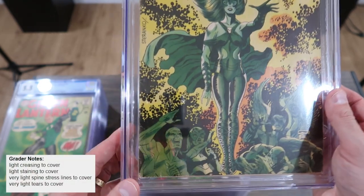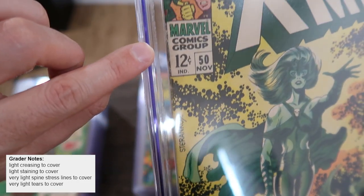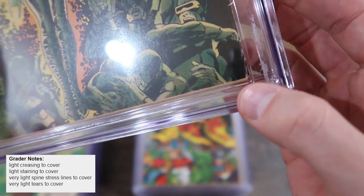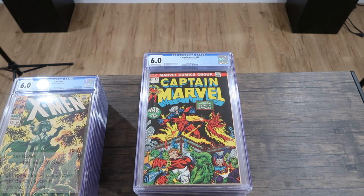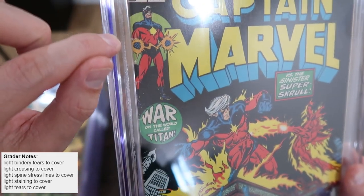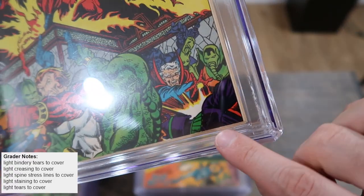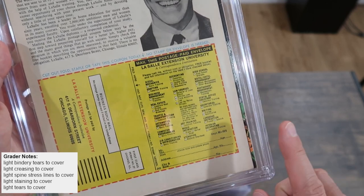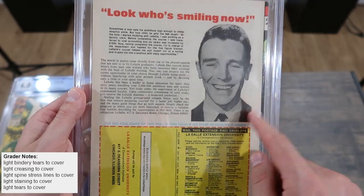In a 6.0 you should be able to noticeably tell a difference, and you can. There's way less spine stress — not nearly as severe as some of those 5.0s. You still have spine stress, wear on the edges, and the occasional crease, but it's just less severe than a 5.5 or 5.0. Here's another 6.0 with less spine wear, but it's definitely still there. Sometimes in a 6.0 you'll have very little spine wear but something else major going on, like creasing. This one has creasing on the front cover and a little bit of a miswrap. A miswrap is when the cover goes to the wrong side; a miscut is when it's not straight.